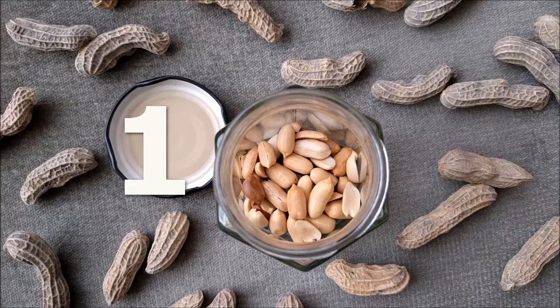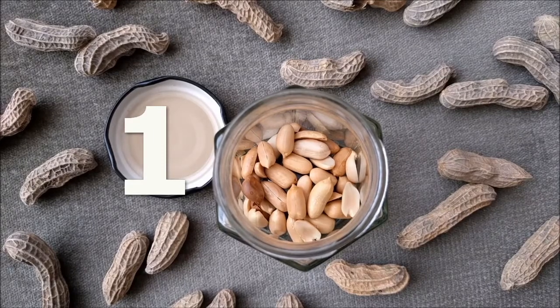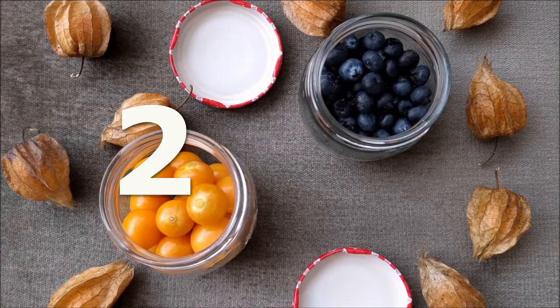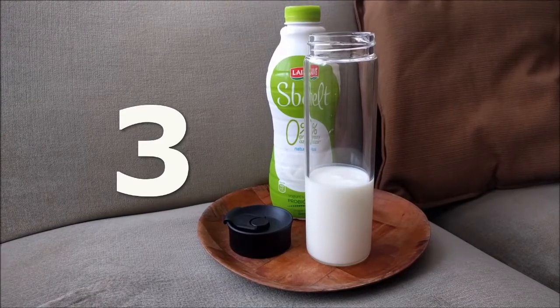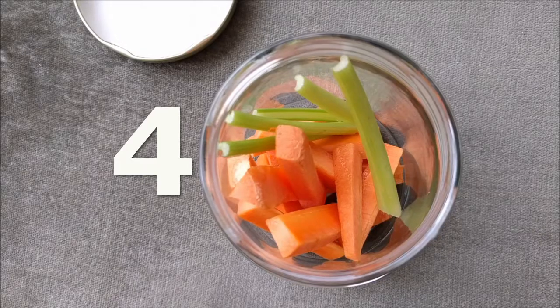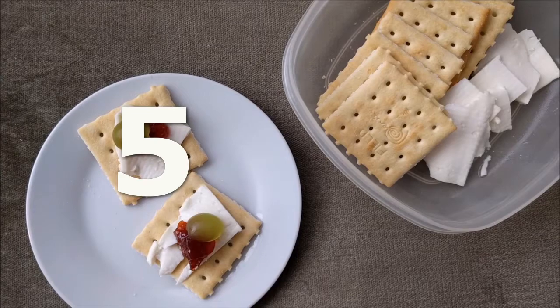Dried fruits — about a handful. Berries — about half a cup. Yogurt — 200 to 250 grams. Veggie sticks — countless. Crackers — about 10.